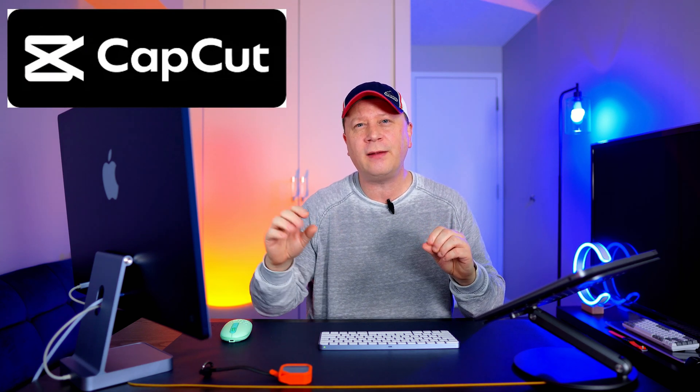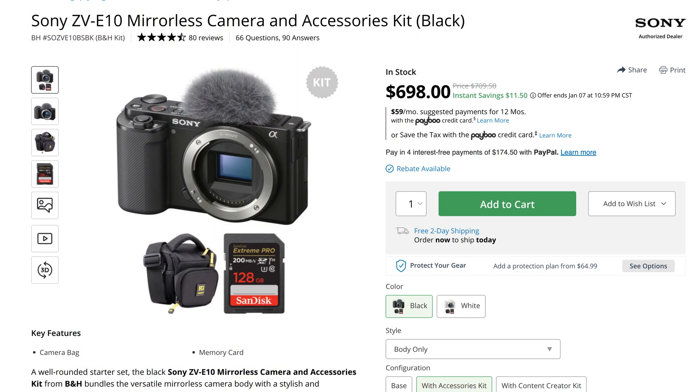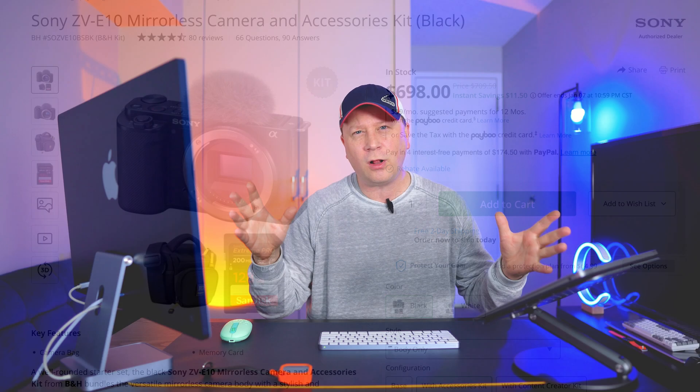The footage I'm going to be using is from a Sony ZV-E10. I'm doing 4K footage in H.264. I'm going to move it directly into CapCut with no proxies at all. I basically edit on it and then export the video, and we're going to measure those export times.